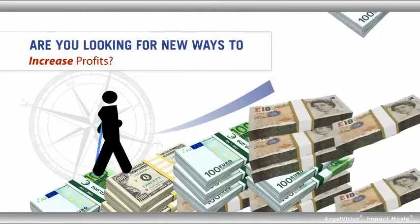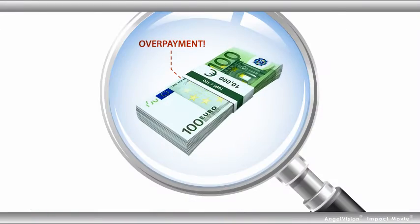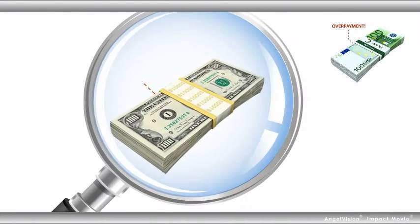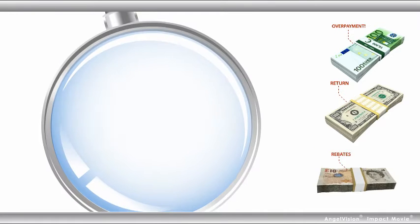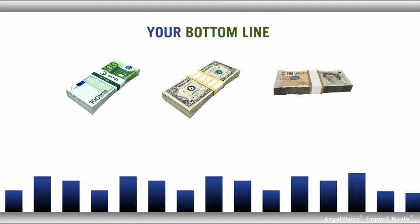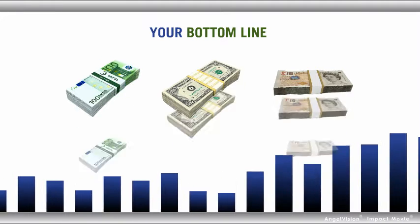Are you looking for new ways to increase profits? What if you could easily identify money owed to you by your vendors that was accidentally lost in the natural course of doing business? And what if you could quickly return this money to your bottom line as net profit with minimal effort?